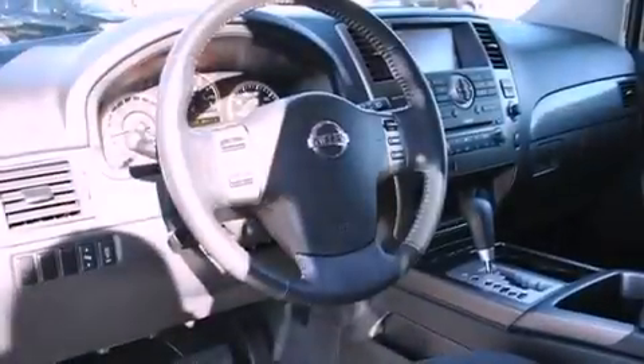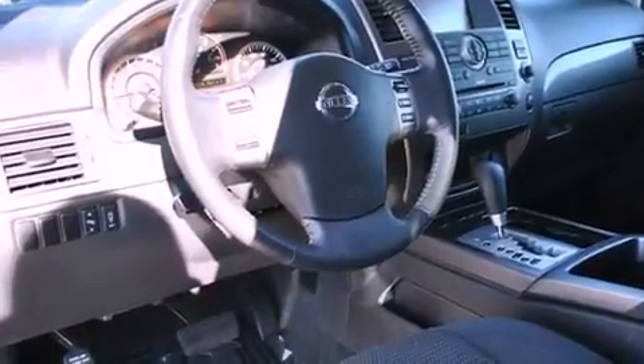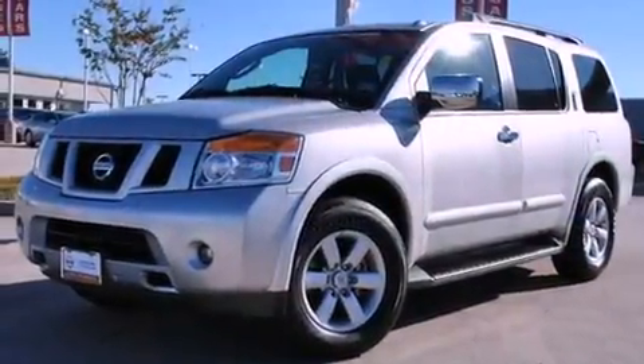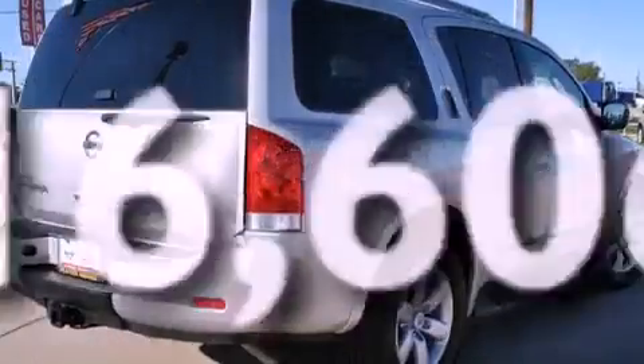Features include power-adjustable driver pedals, a low-tire pressure indicator, cruise control, a rear stereo, running boards, a security system, roof rails, a stability control system, air conditioning, and this vehicle has fewer than 17,000 miles on the odometer.